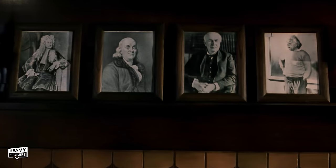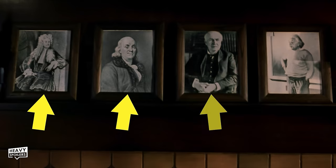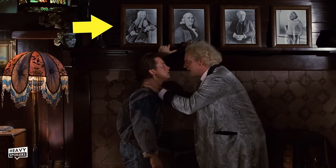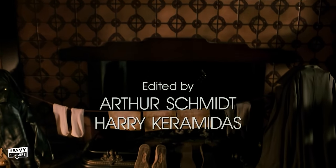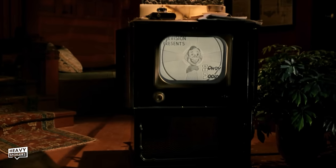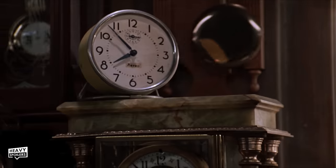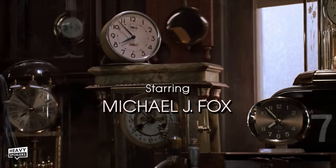Returning to Doc Brown's home we get some cool easter eggs referencing the first film. In Doc's garage at the start we could see four signs with figures — Isaac Newton, Benjamin Franklin, Thomas Edison and Albert Einstein. Cut to Doc's home in 1955 and he also had these images right above the fireplace — they return in the exact same spot. We then see the letter Doc wrote being dried out on the fire, the hoverboard, the dog Copernicus, and the TV playing Howdy Doody — a kids show set in the Old West foreshadowing the trip Marty makes throughout the movie.